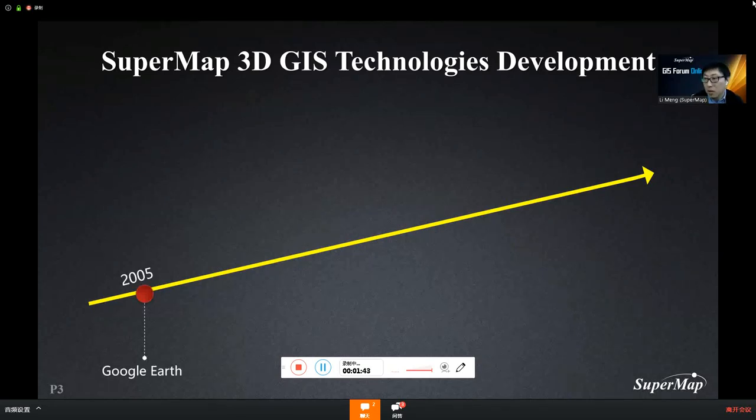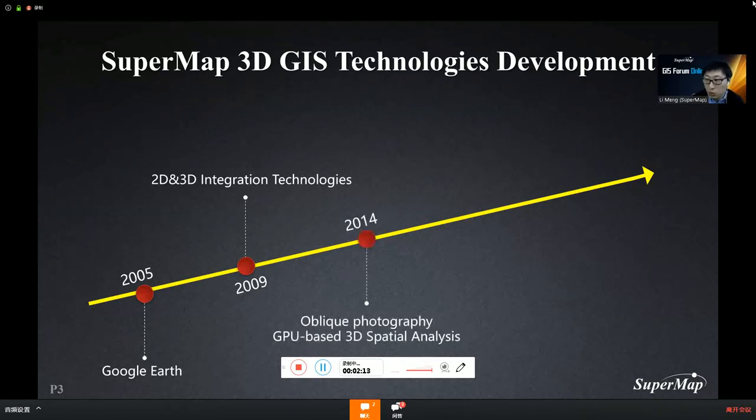In 2005, Google released the first virtual earth product, which triggered a huge wave of 3D GIS applications. In 2007 to 2008, SuperMap also began to develop our own 3D products. In 2009, we proposed the 2D and 3D integration technology and released the first 2D and 3D integrated GIS platform software. In 2014, with widespread application of oblique photogrammetry technology, we supported the oblique photography data and made good use of it.